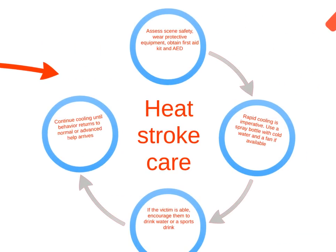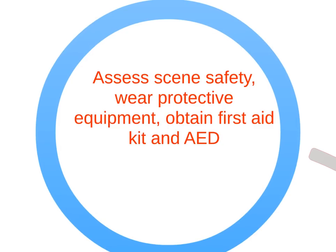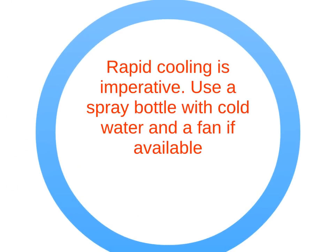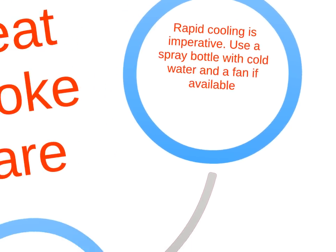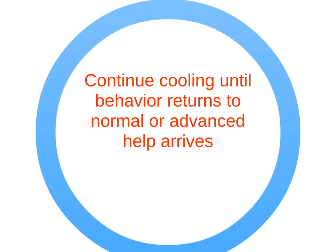When treating a victim with heat stroke, assess scene safety, wear protective equipment, and obtain a first aid kit and AED. Use a spray bottle with cold water and a fan if available. If the victim is able, encourage them to drink water, a sports drink, or electrolyte solution. Continue to cool the victim until their behavior returns to normal or advanced help arrives.